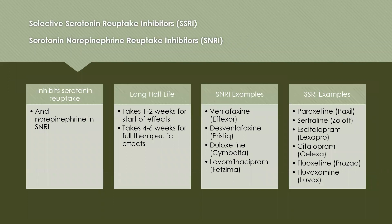We're going to talk about SSRIs and SNRIs together because they're very similar chemically and share many of the same characteristics. SSRIs inhibit serotonin reuptake, which increases the amount of serotonin available at the synaptic cleft. SNRIs inhibit both serotonin reuptake and norepinephrine reuptake.